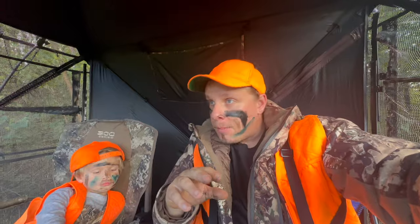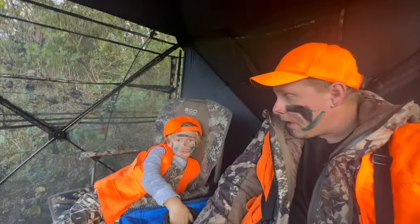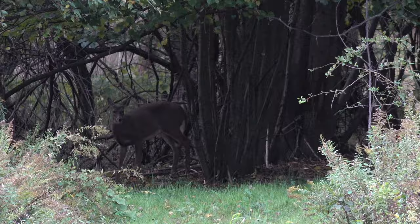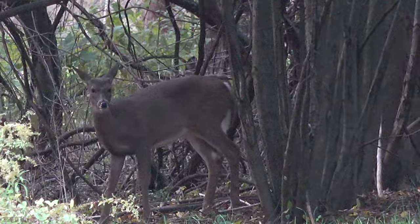We just made it in the ground blind. We did bump a deer on the way in — I'm assuming it was bedded down behind us, and when we walked in the smell just got up and it happened to take the trail we were using to get in. At least we seen something. We're going to sit here and enjoy the wind. He's going to try not to eat all the snacks — he's probably going to eat all the snacks. Maybe.